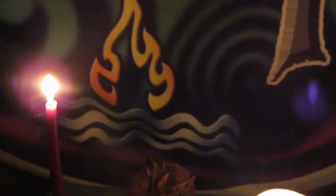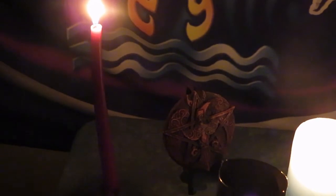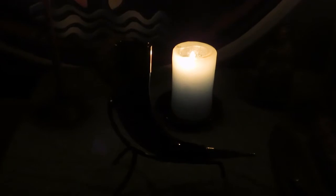Over here we've got the representation of Odin in a pinnacle, and then we have our central candle, and then here we have Freya. We have this beautiful horn for ritual, and then of course we have our copy of Raymond Buckland's The Tree — the Book of Saxon Witchcraft.